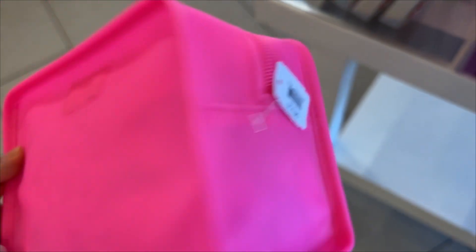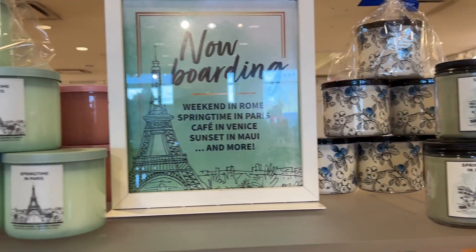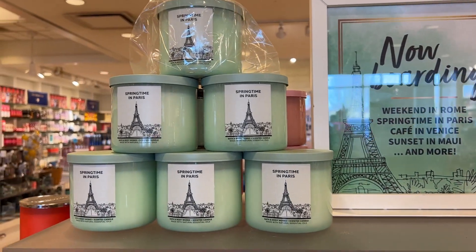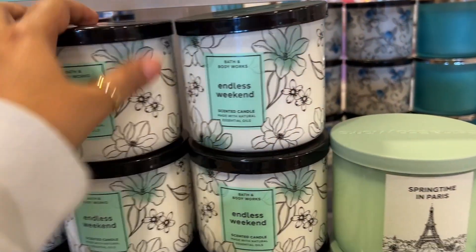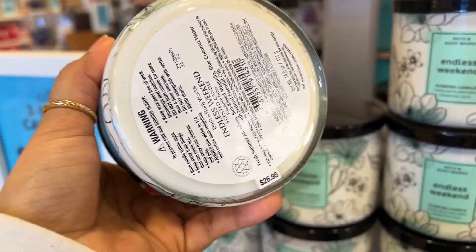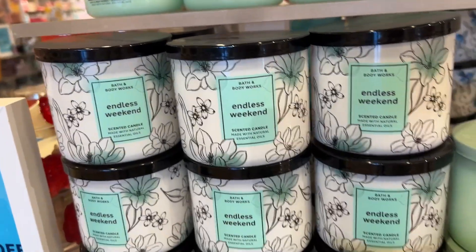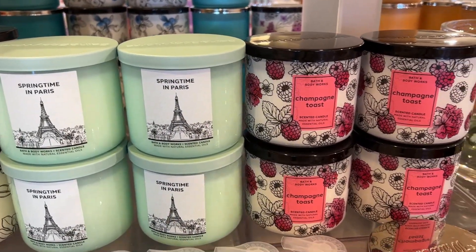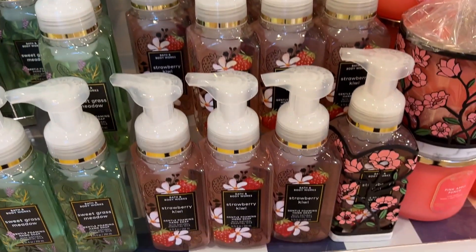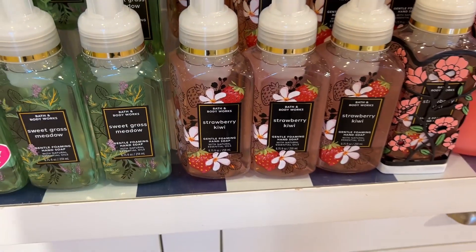Look at the name — Springtime in Paris: soft peach, lotus blossom, and fresh bergamot. Endless Weekend: fresh summer mandarin, sun-kissed magnolia, and blue coconut water. Strawberry Kiwi: sweet apple and tart kiwi — beautifully packaged.